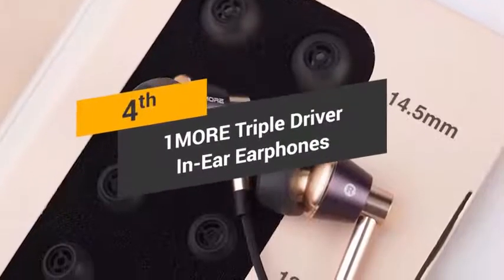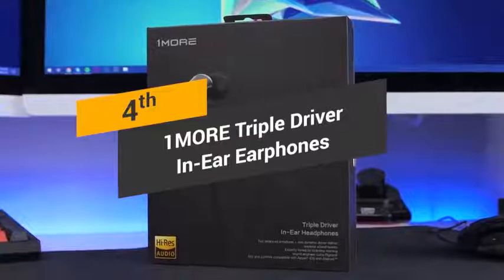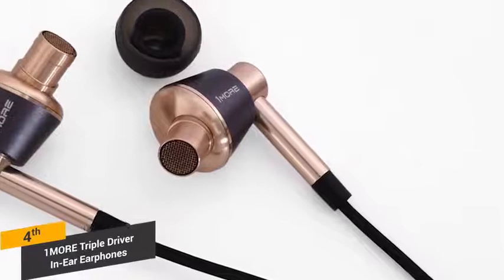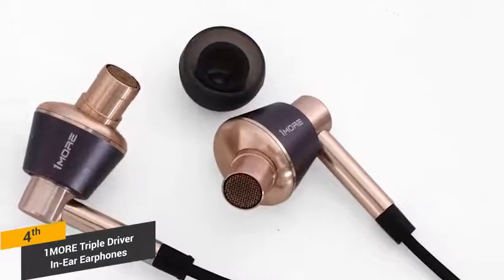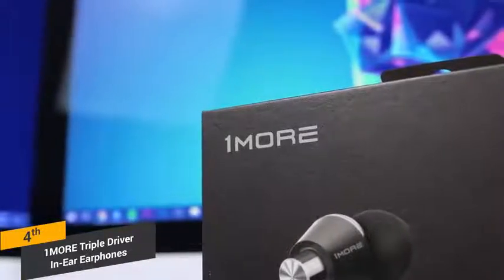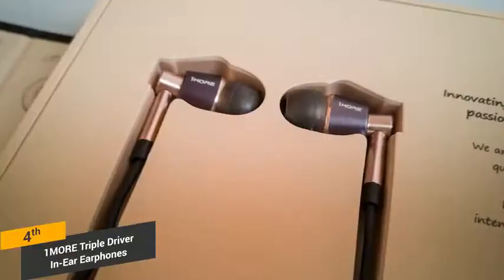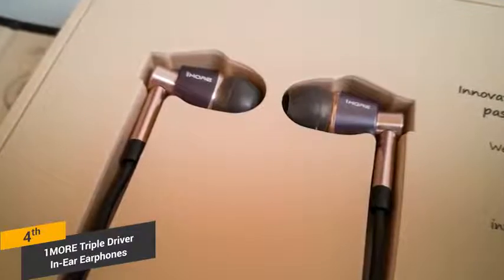Coming in fourth place, we have the OneMore Triple Driver in-ear headphones. If you're looking for a new pair of in-ear headphones, you will find that the OneMore Triple Driver earphones are worth taking a look at. The aluminum construction makes these headphones both attractive and fairly durable. They have an angled design that goes nicely into the ear, while allowing you to keep a low profile. The cable that goes from the Y connector to the audio jack has a durable material that will stand the test of time.